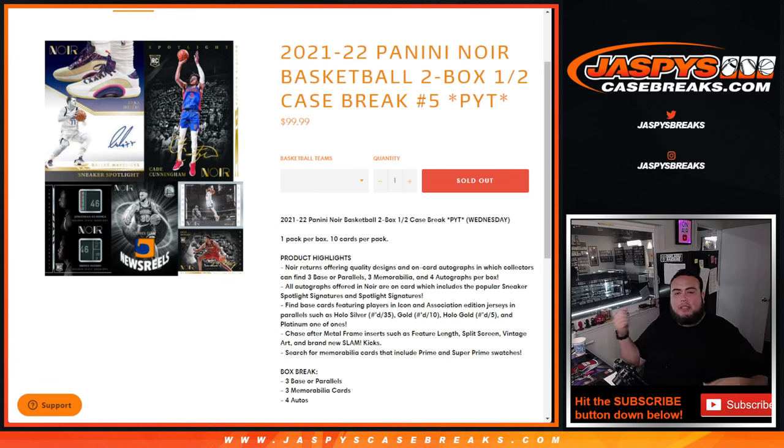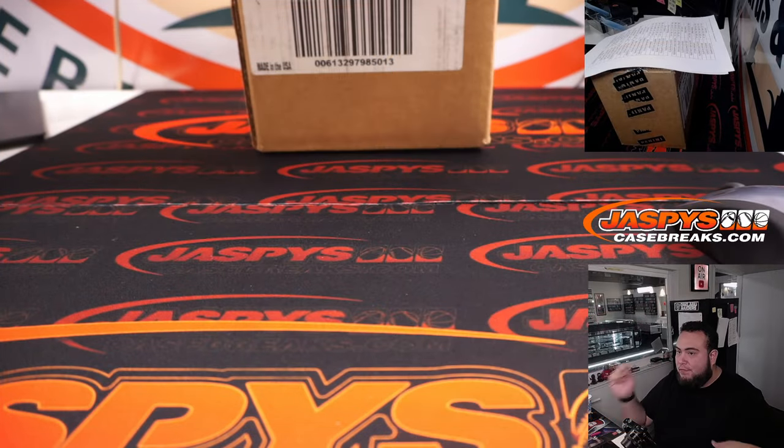What's up everybody, Jason here for JazzBeastCaseBreaks.com. 21-22 Panini Noir Basketball just sold out guys. This is a two box, half case break, picker team number five. Fresh case here.